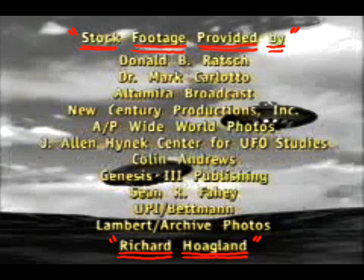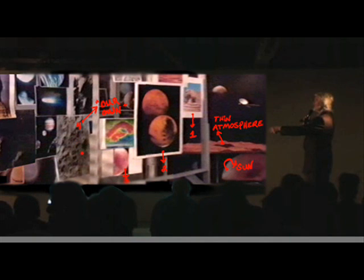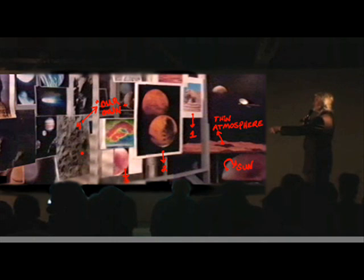The planet Mars is next to our own — the fourth world counting out from the sun. Surely no intelligent life could survive there. But they compared it to the Sphinx and discovered that the two images contain amazing visual and symbolic similarities. Our team's thinking is that that face is our face, or what we once were. So in a sense, someday, we may discover that we, in fact, were the Martians.